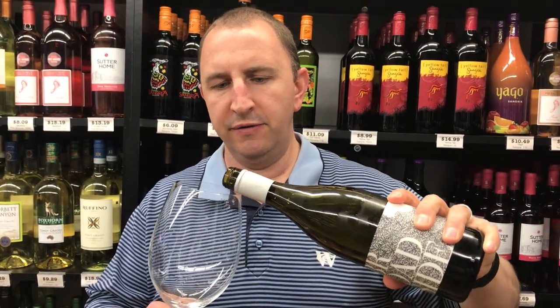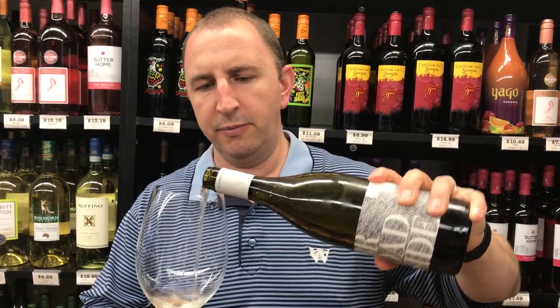The wild ferment means that they ferment the grape juice with the natural wild yeast that is found in the vineyards. They don't add anything else, they don't manufacture any yeast like some wineries do.